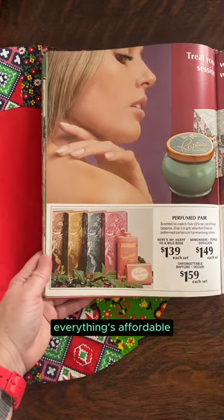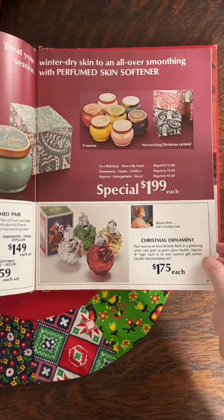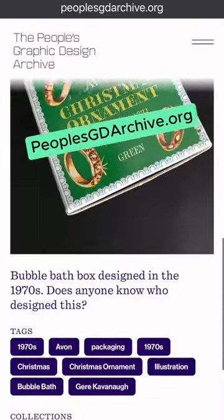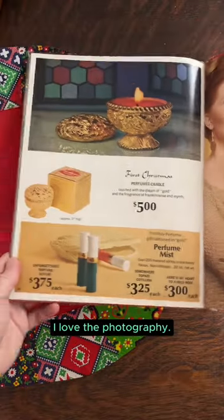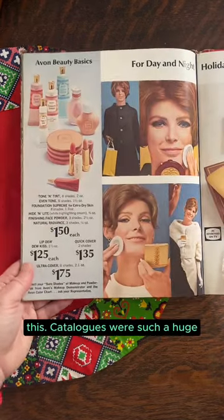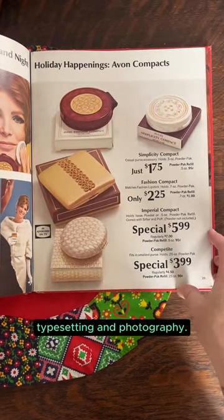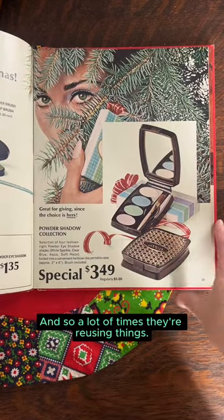Things were affordable for this time, I guess. Here we've got some ornaments — I actually have this package, which you can see on the People's Graphic Design Archive. It's really sweet; I don't have the ornaments though. I love the photography. I think about the amount of work that would go into this — catalogs were such a huge part of the graphic design industry, and they just required so much typesetting and photography, so a lot of times they're reusing things.